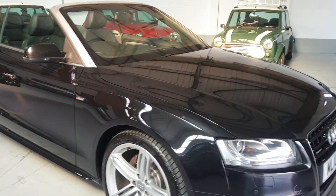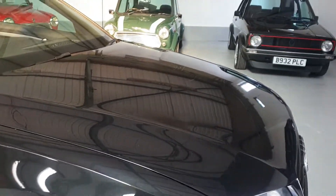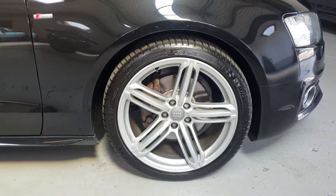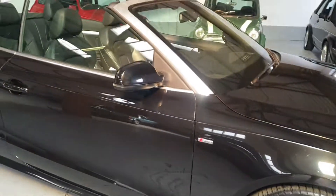It's finished in this lovely black metallic. It has 19 inch alloy wheels, all in lovely condition. The black hood is again in lovely condition.